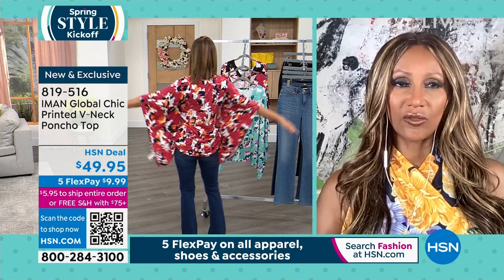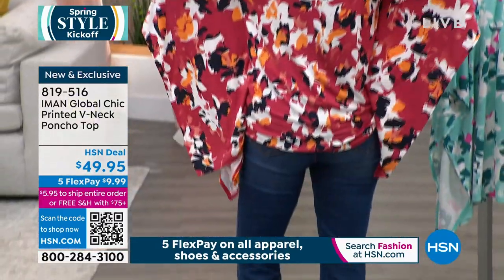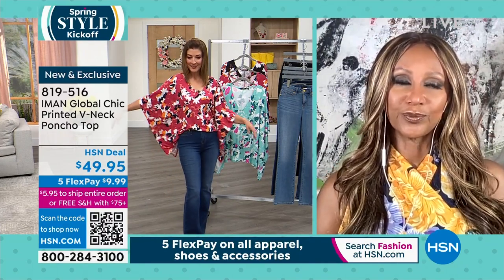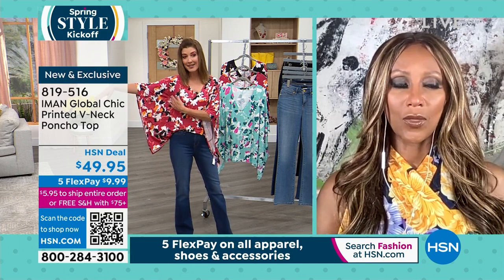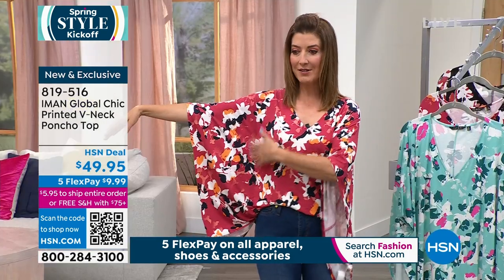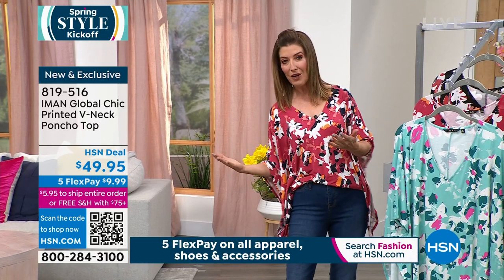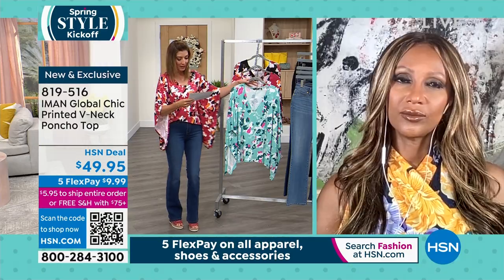It couldn't be easier to wear — you can wear it with anything. If you're a Bermuda short girl all summer, this is perfect. I love this sleeve; it almost feels like an angel wing, but it has a nice little seam so it doesn't look too voluminous. It gives you a shape and collapses right down next to your side. A nice V-neck — it's a poncho but it still has true sleeves.